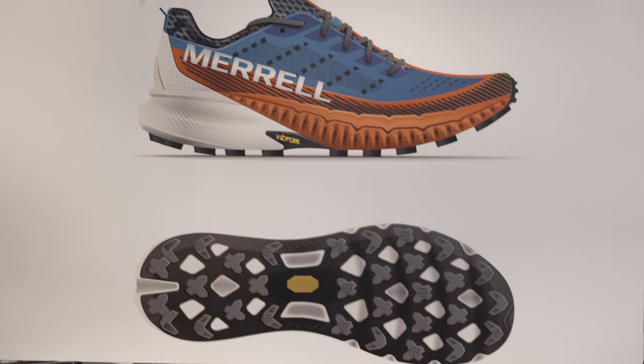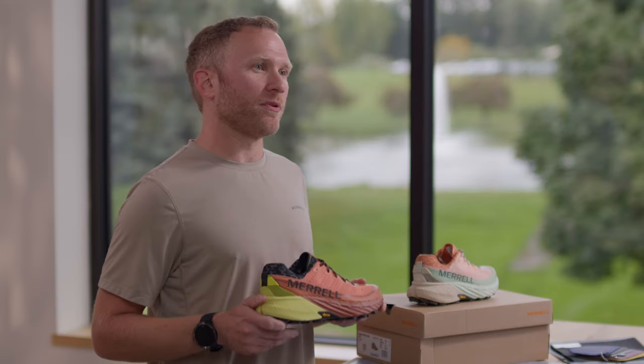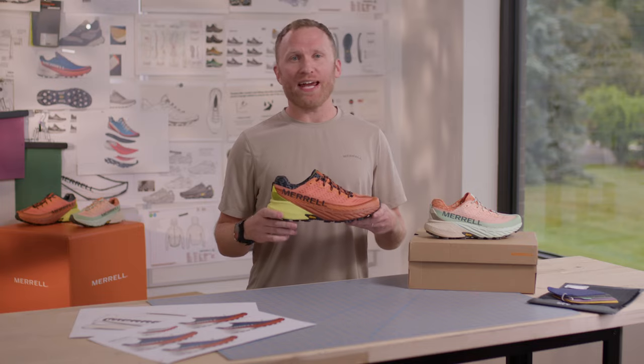Building on the success of one of Merrell's most popular trail running shoes, we listened to consumer feedback and used it to improve comfort, traction, and fit.